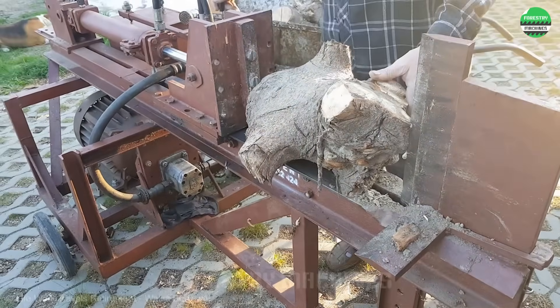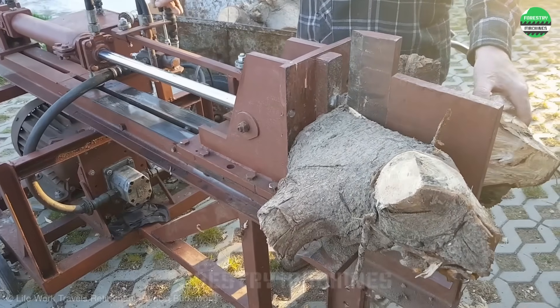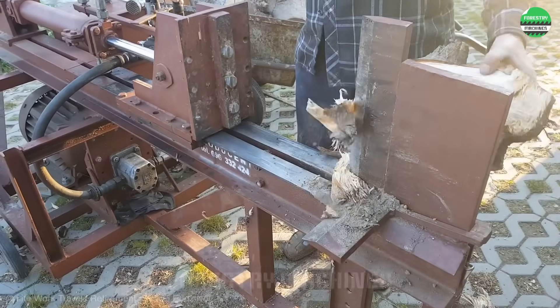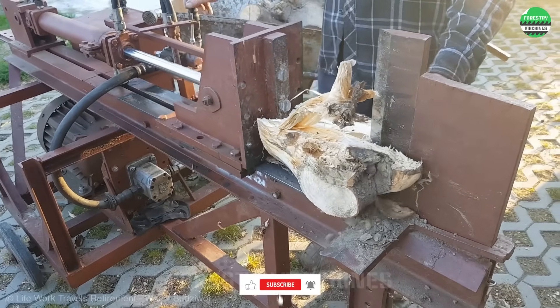This classic design is steadily processing those tough tree stumps. It would be a big challenge using an axe, but with the optimal and continuous thrust of this log splitter, it's not too difficult to turn these tree stumps into firewood.